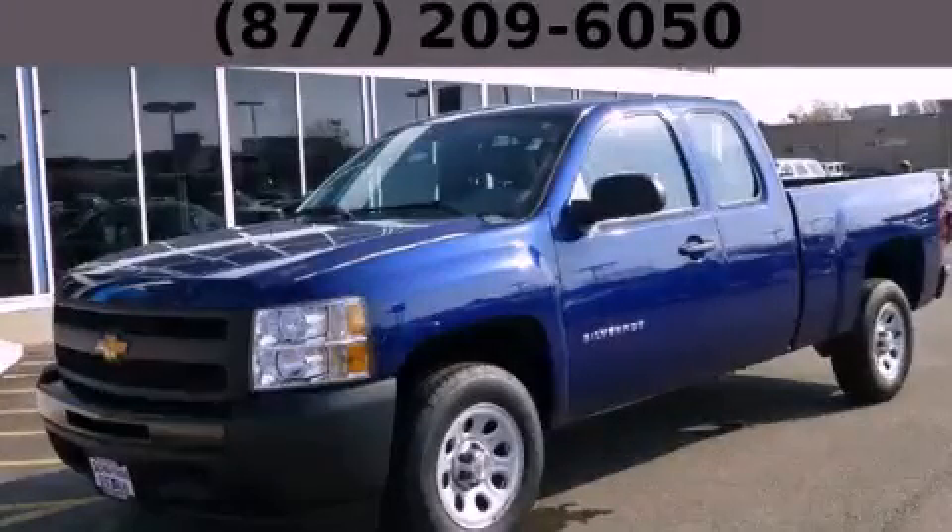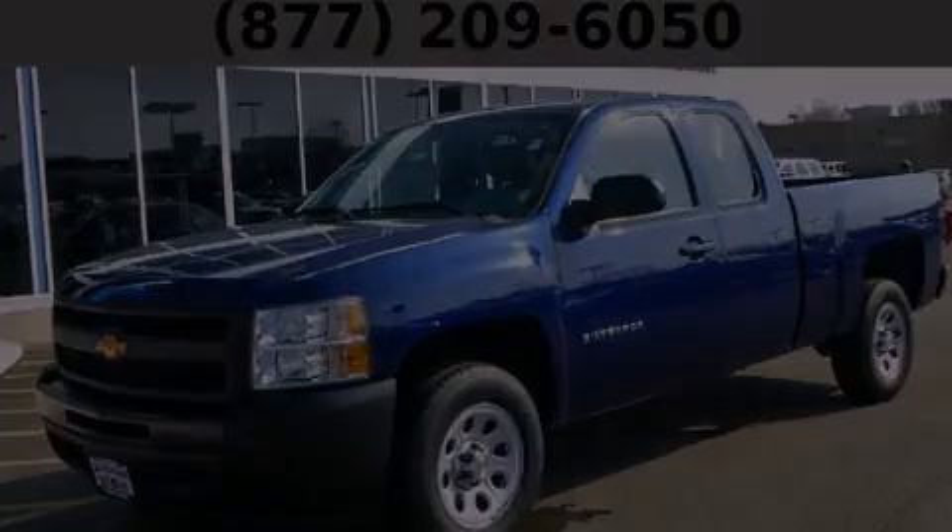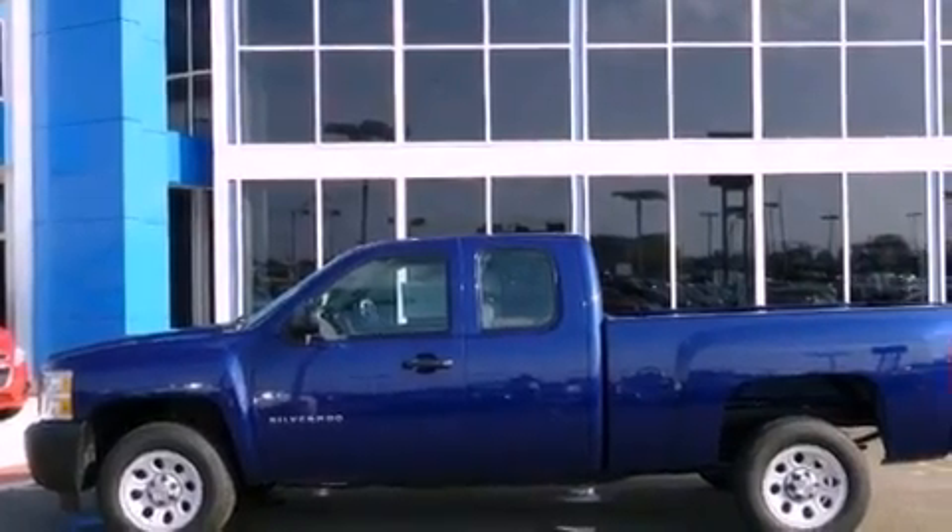This is a brand-new 2013 Chevrolet Silverado 1500. Strong, durable, and dependable.